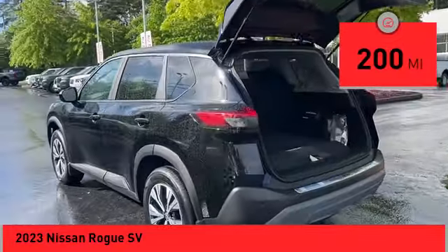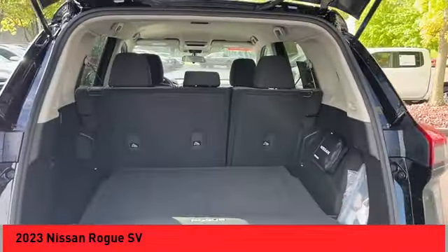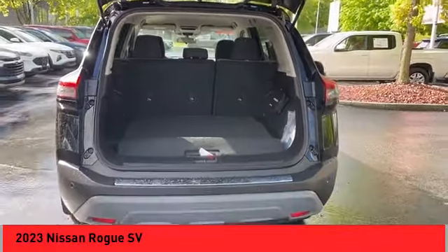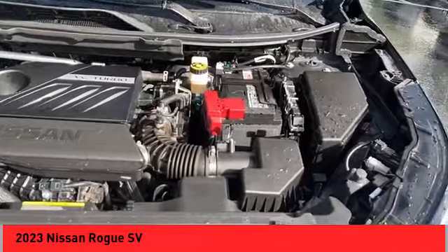This vehicle has less than 200 miles. Here are some of this vehicle's great options: power windows with safety reverse, remote engine start, stability control, ambient lighting, and power brakes.